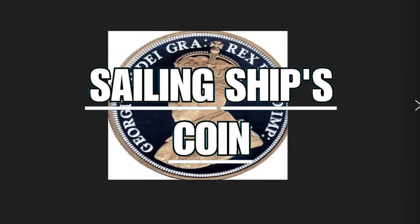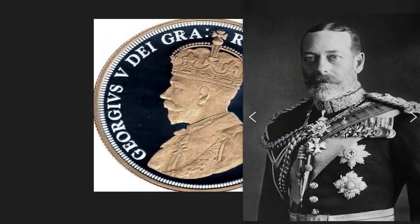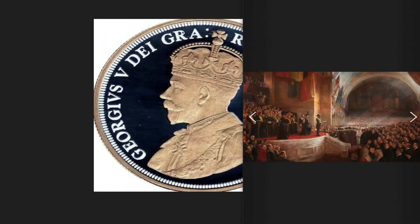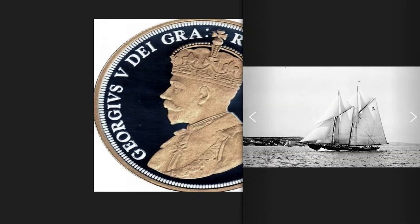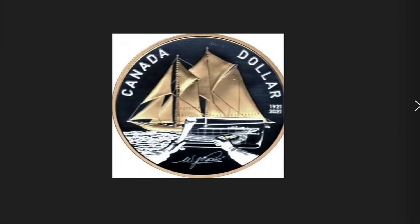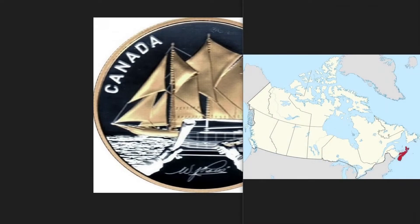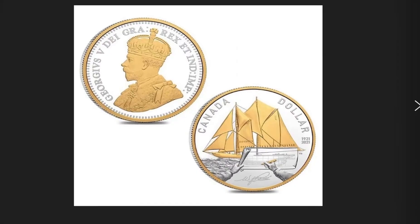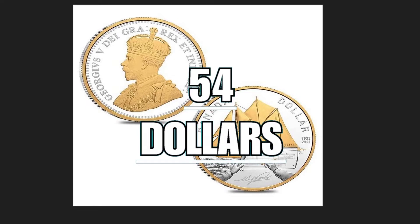The 2021 Canadian $1 sailing ship coin depicts on the obverse King George V, ruler of the United Kingdom for 26 years from 1910 to 1936. His figure was chosen because during his reign one of the most important sailing ships in British history was built and entered service — the Bluenose, a Canadian sailing ship of the 20th century, visible on the reverse. The Bluenose entered service in 1921 and became an icon of Nova Scotia, the Canadian province and first British colony in North America. This coin, minted in 2021, commemorates the 100th anniversary of the sailing ship. Composed of 0.9 grams of silver and gold plated, it has a total weight of 23.17 grams, a diameter of 36.07 millimeters, and is worth $54 in the numismatic market.